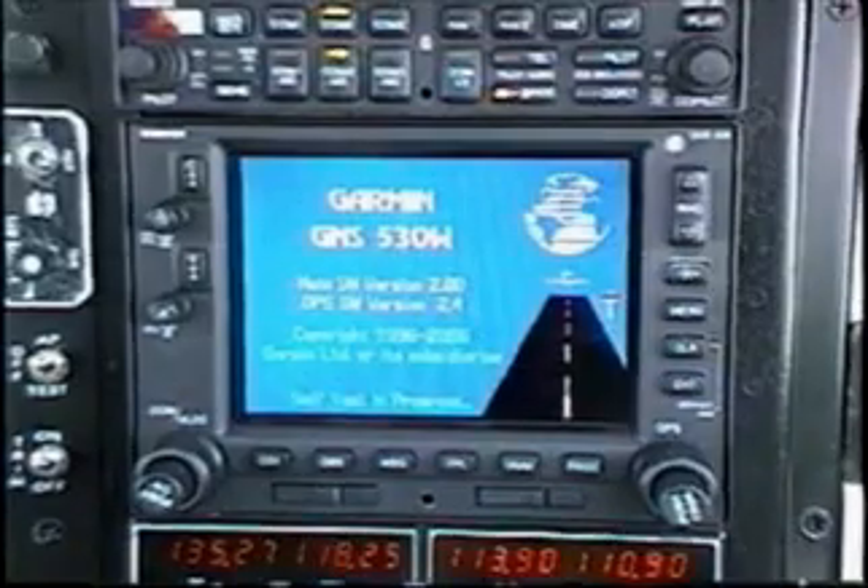You can tell if a Garmin GPS had a WAAS upgrade by looking at the startup screen. If you see a W, it has WAAS.